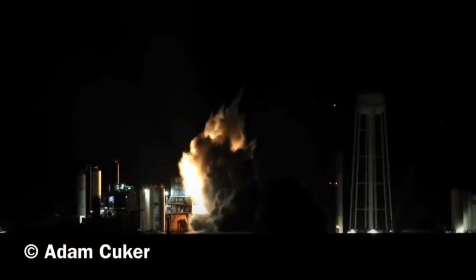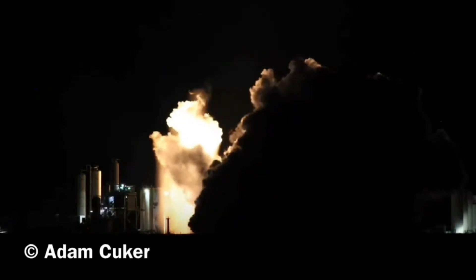There was also an amazing test of the SpaceX Merlin sea-level rocket engine last night in McGregor, Texas.